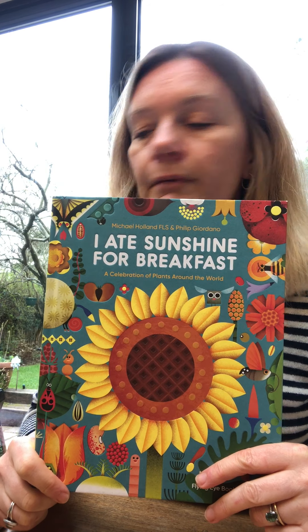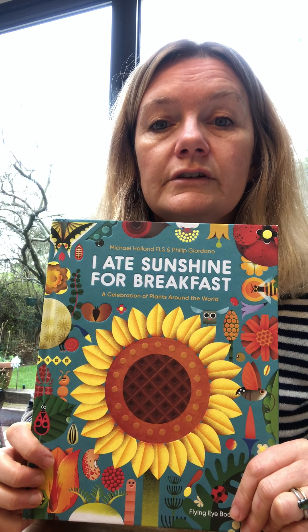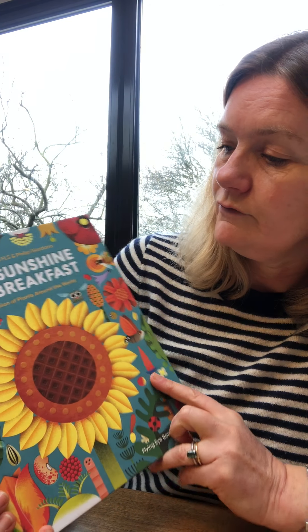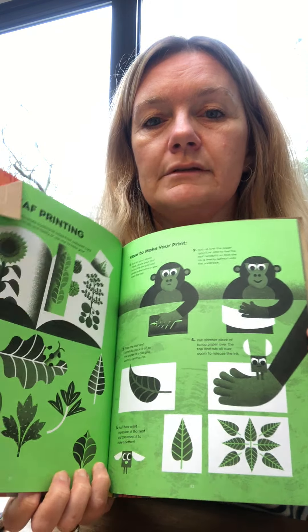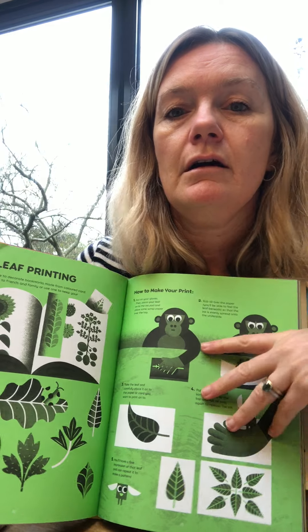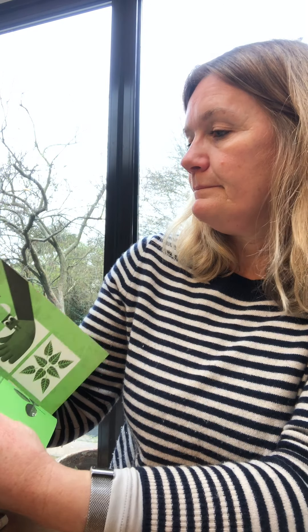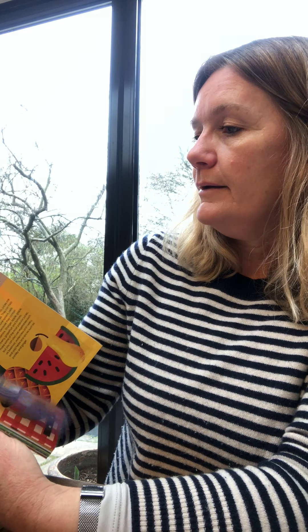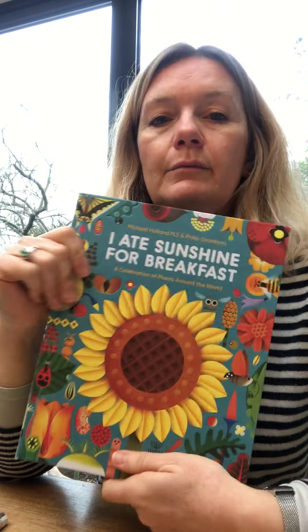This next one is a really lovely book written by Michael Holland, who's done lots of work for us at the South London Botanical Institute and was Head of Education at the Chelsea Physic Garden for many years. He's written this book called I Ate Sunshine for Breakfast, illustrated by Philip Giordano. The illustrations are just out of this world — gorgeous. The paper's lovely, smells nice, and it's got fun ideas you can try at home, like leaf printing and making your own slime. It will answer every question you have about plants — the importance of plants, how they grow, the materials you can make from them. This doesn't just have to be for primary school children; this could be for anybody all the way up to 100.